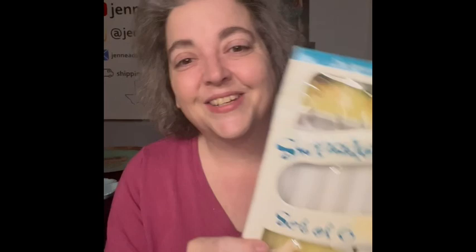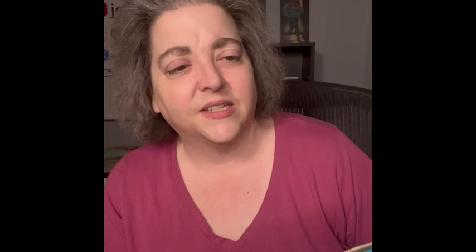I found these in a box — they are swizzle sticks shaped like palm trees. There are six of them. They are Venetian art glass, so they are actual glass. I am bringing those.